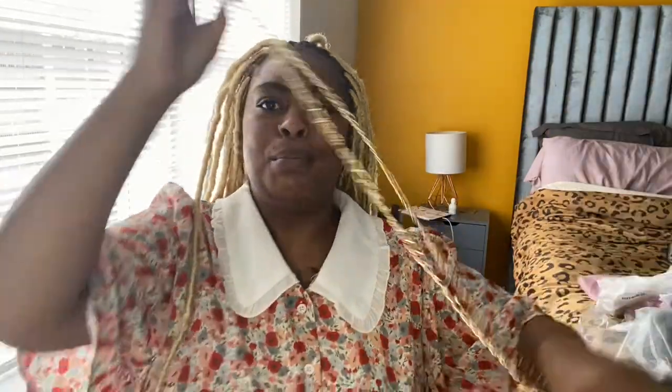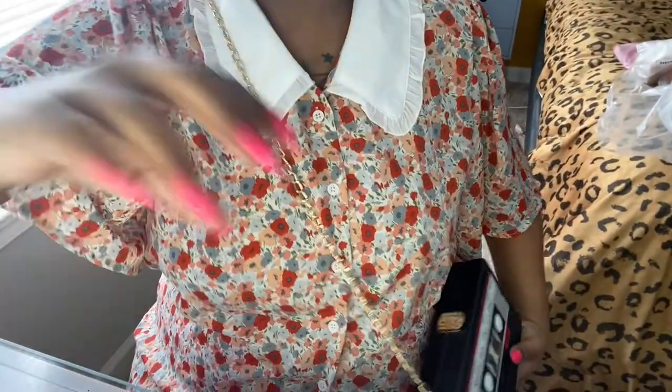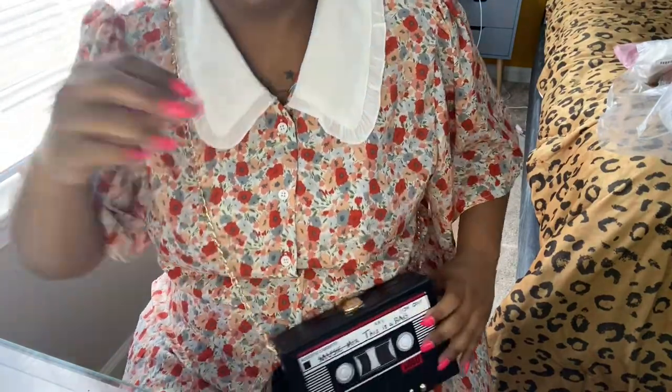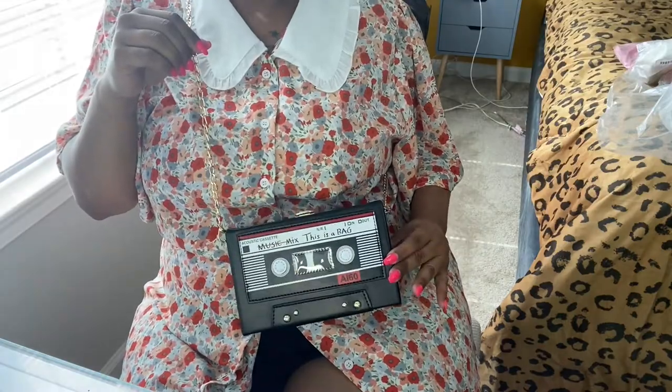It comes with a little clasp and the strap is long enough. If the strap isn't long enough for you, you can always go on Amazon and get a longer chain for like ten dollars — no biggie. Especially if you have big boobs the strap can become too short because your chest takes up all the space. Here we go — that's too cute!